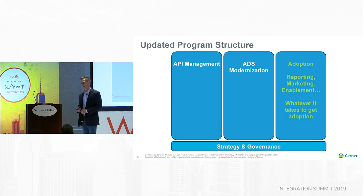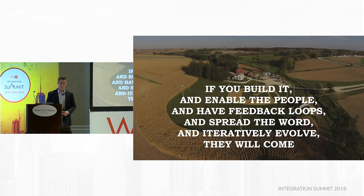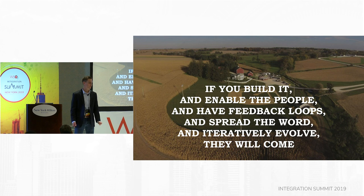And we updated the program structure one more time. The far right pillar is only adoption — whatever it takes to get adoption. There will probably be more things we find that we haven't done or haven't done well. We moved governance back to strategy. We kept learning, we kept evolving, and the program has changed over time — and that's okay. It has to. So if you build it and enable the people and have feedback loops and spread the word and iteratively evolve, they will come.